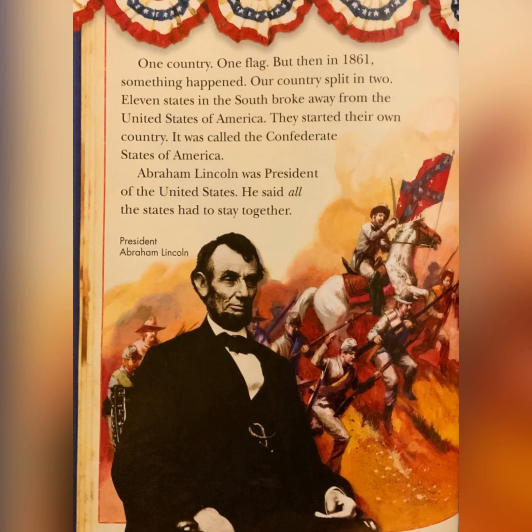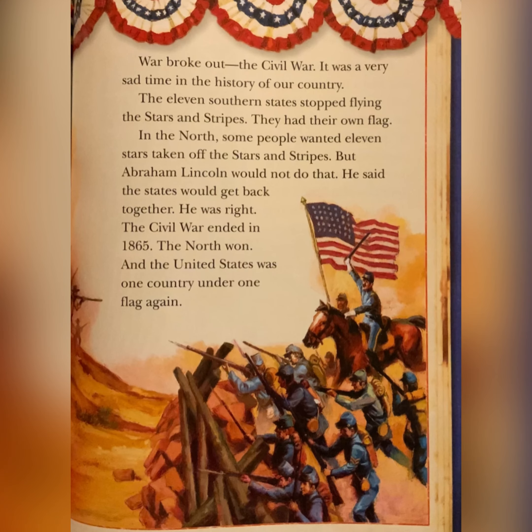One country, one flag — but then in 1861, something happened. Our country split in two. Eleven states in the south broke away from the United States. They started their own country. It was called the Confederate States of America. Abraham Lincoln was president of the United States. He said all the states had to stay together. War broke out — the Civil War. It was a very sad time in the history of our country. The eleven southern states stopped flying the stars and stripes. They had their own flag. In the north, some people wanted eleven stars taken off the stars and stripes. But Abraham Lincoln would not do that. He said the states would get back together. He was right. The Civil War ended in 1865. The north won, and the United States was one country under one flag again.